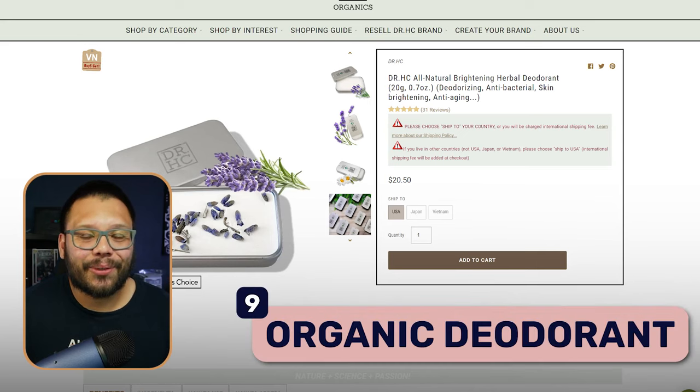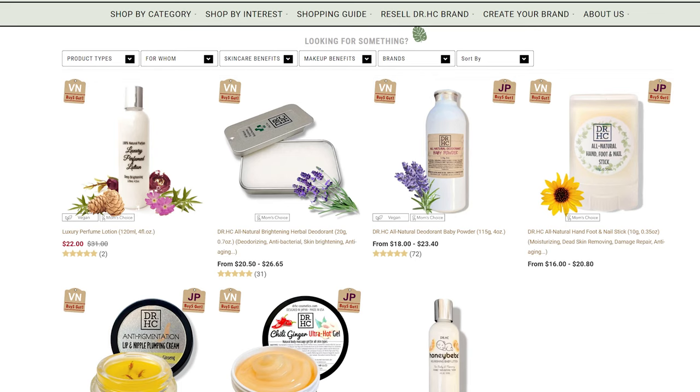At number nine we have organic deodorant. There's a huge stigma around organic deodorant — people say it doesn't work — but this is the perfect opportunity to prove that it does, by creating content to market this product and expand your customer base. Going back to the point about people preferring things that are organic and all-natural, organic deodorant is flying off the shelves, because it's something you use every single day.